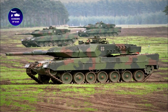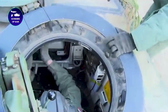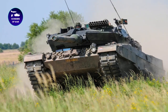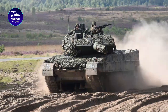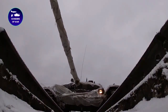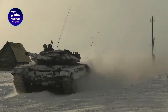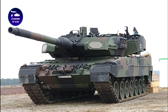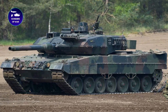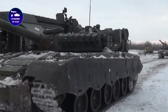Despite its many advantages, the Leopard tank is not invincible. It has been lost in war, and its high cost and complex technology make it difficult for many countries to acquire and maintain. Nevertheless, it is a key part of many militaries around the world and its impact on the battlefield cannot be denied. Leopard tanks are one of the most powerful weapons of modern warfare — with advanced technology, tremendous firepower, and the ability to operate in any environment. As we look to the future of warfare, the Leopard tank will continue to be a force to be reckoned with.